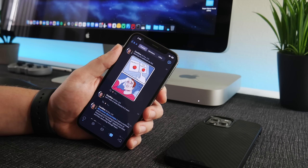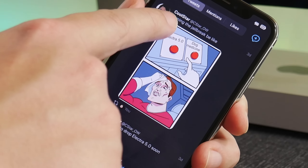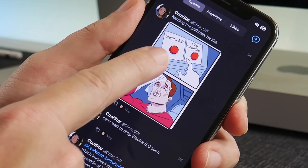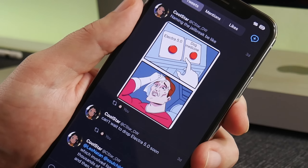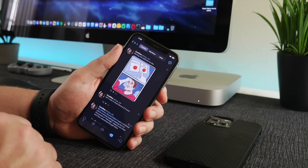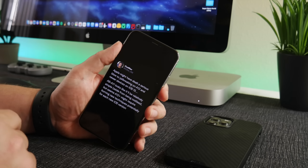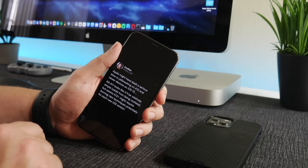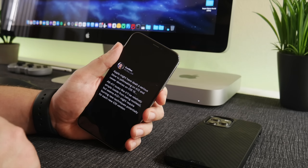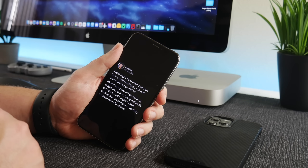Aside from that, CoolStar tweeted 'can't wait to drop Electra 5.0 soon' and then joked about naming the jailbreak 'Electra 5.0 or Dog Medicine.' Just so you guys know, none of this is true — this was a joke from CoolStar. So there is no Electra 5.0, even though a lot of people thought there was going to be one based off of that tweet.